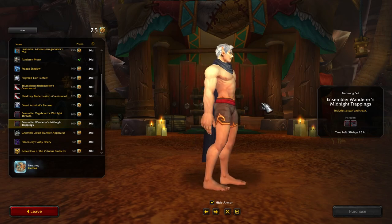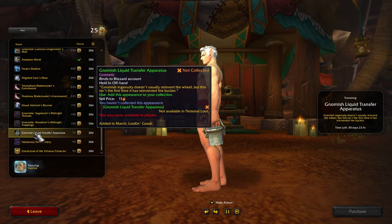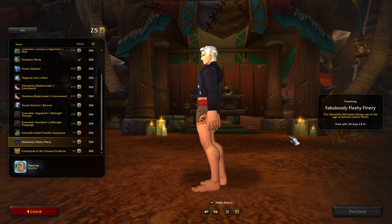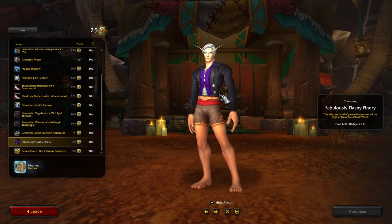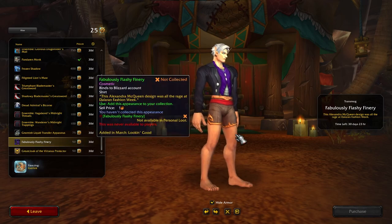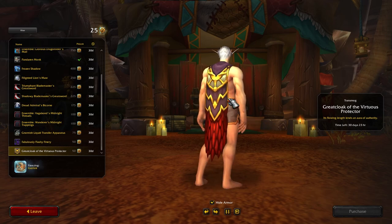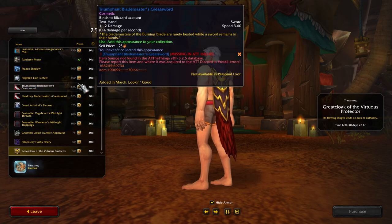This is probably going to be a must-get for people looking for something in black. Moving on — a bucket, an offhand bucket. The Gnomish Liquid Transfer Apparatus — that's clever, I like that. Then there's this cool shirt — very cool shirt. And then a kind of generic cloak that has very much paladin colors on it.